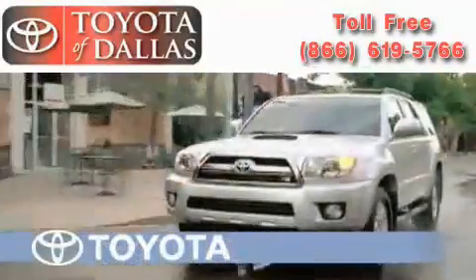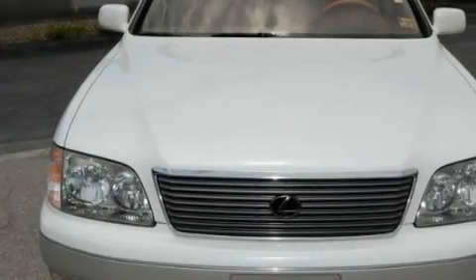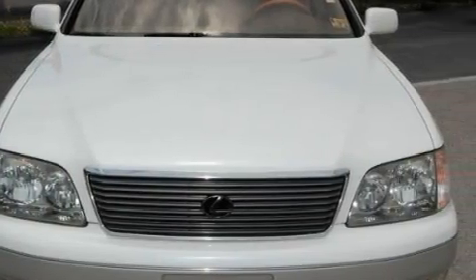Another fine vehicle offered by Toyota of Dallas. This is a 2000 Lexus LS 400, a luxurious package designed with the finest elements in mind. It has a 4.0 liter 8 cylinder engine and an automatic transmission.